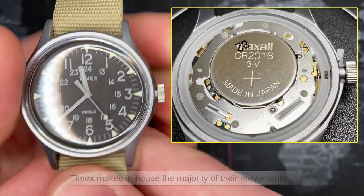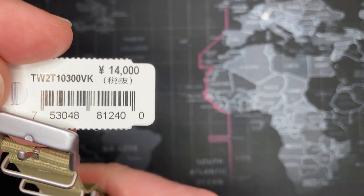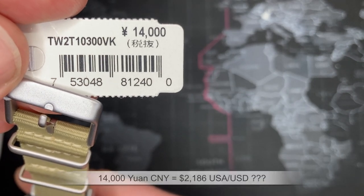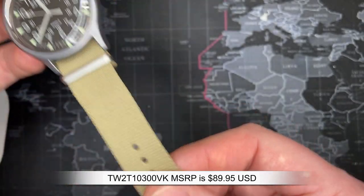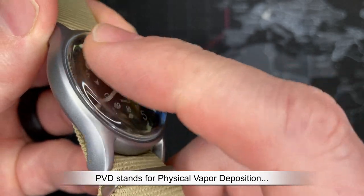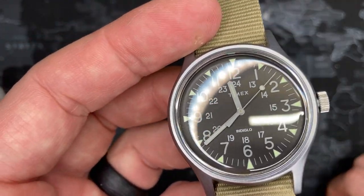This has Indiglo but we'll show it later. The model number is TW2T10300VK. The price is listed as 14,000 yen — I'm not sure of the exact pronunciation, and I'm not great with forex, but I will do a conversion at the bottom so you can see what the MSRP actually was. Remember, I paid $28. It comes with a beige NATO strap and sits very nice with a PVD coating. Also interesting to note: this is not a mineral crystal — this is in fact an acrylic crystal, just like the old school ones.